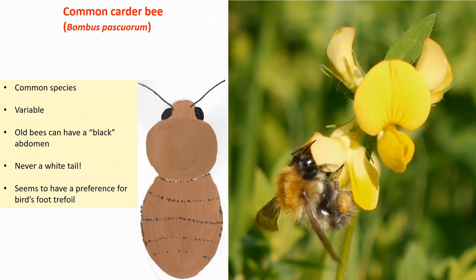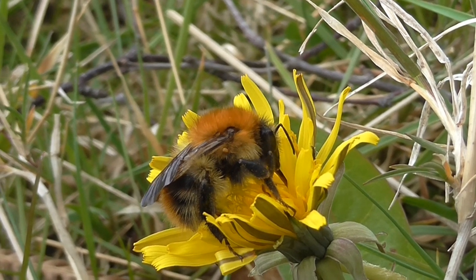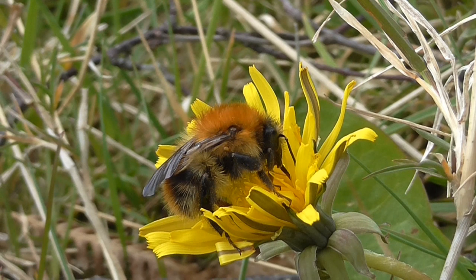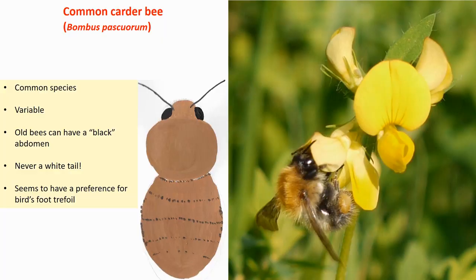Then we have the common carder bee — quite a common species. Variable, but it basically has the same colour all over. Beware: bees, just like us, lose their hair as they get old and then the black skin comes shining through. But this one will never have a white tail. We find it has a preference for sunflowers, and among others, the bird's-foot trefoil, as you can see in the picture.